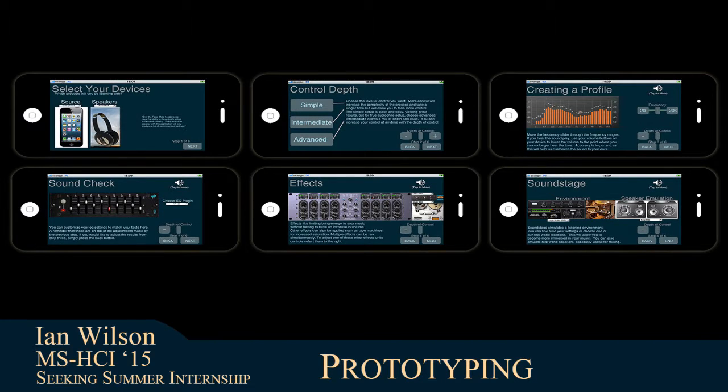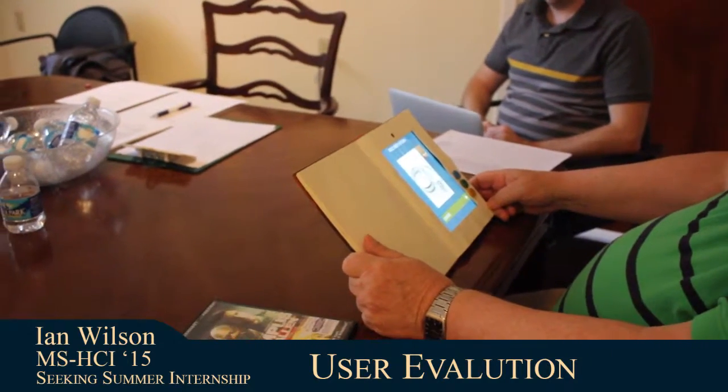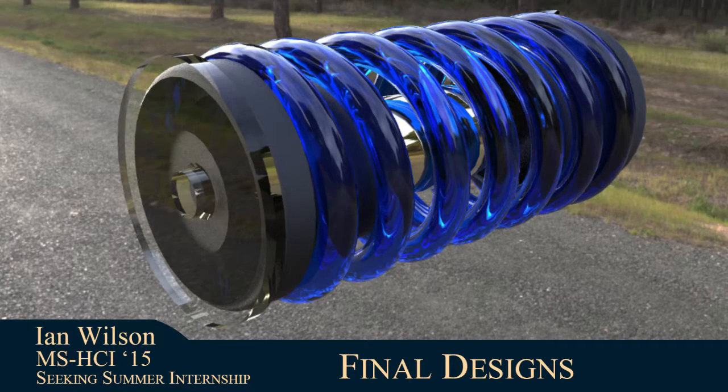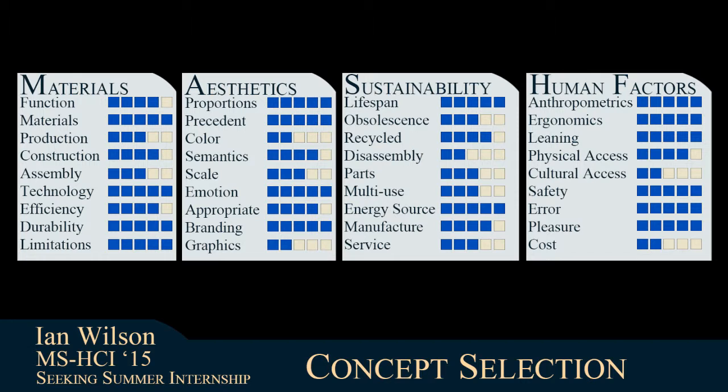Low, medium, and high-fidelity prototypes are created that are then taken back to the users for further evaluation. This leads to the development of a selection of final concepts. These final designs are then evaluated based on their materials, aesthetics, sustainability, and human factors.